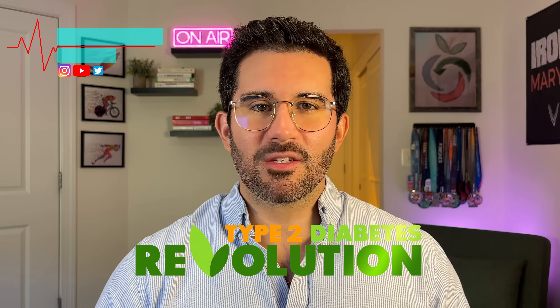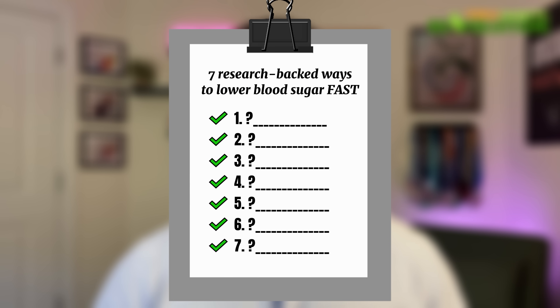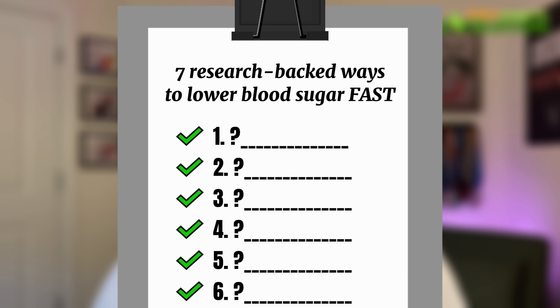So if you're getting crazy spikes after meals, or if your A1c is creeping up after each checkup, you wake up with fasting blood sugar values that make your heart drop, or you just feel tired, frustrated, or stuck, then this video is for you. Let's dive into seven research-backed ways to lower blood sugar levels fast, starting with the one that works instantly.